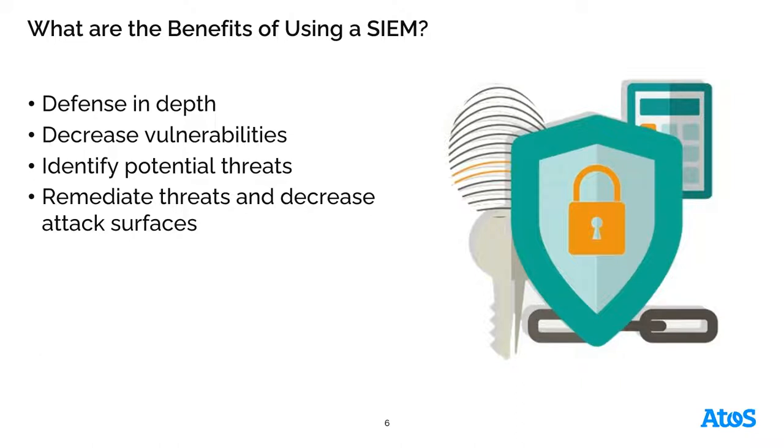What are the benefits of using a SIEM and SOAR? It helps to provide additional defense-in-depth capabilities, identifying where within those layers — at the network layer, the compute layer, the data layer — anomalous activity is taking place and watching for events that are outside the norm. When we identify and look at those logs and events, we're looking to decrease our vulnerabilities, identify potential threats before they become full-blown attacks, and remediate those threats to decrease our attack surface.